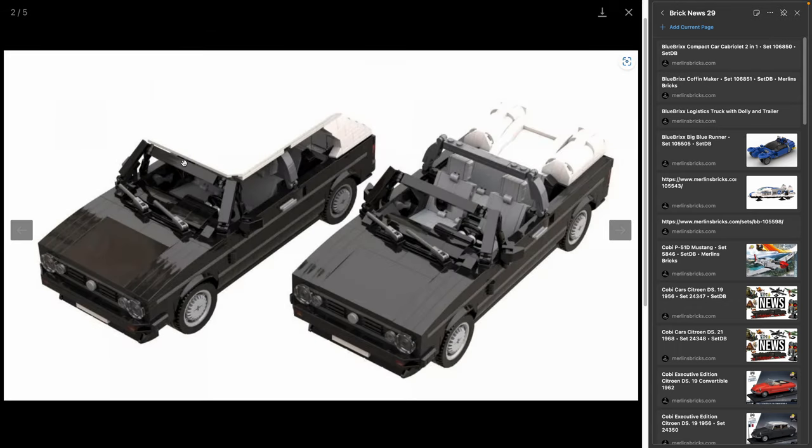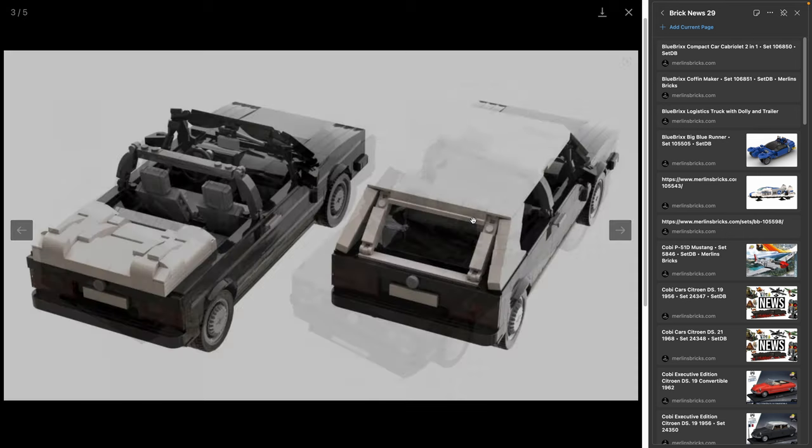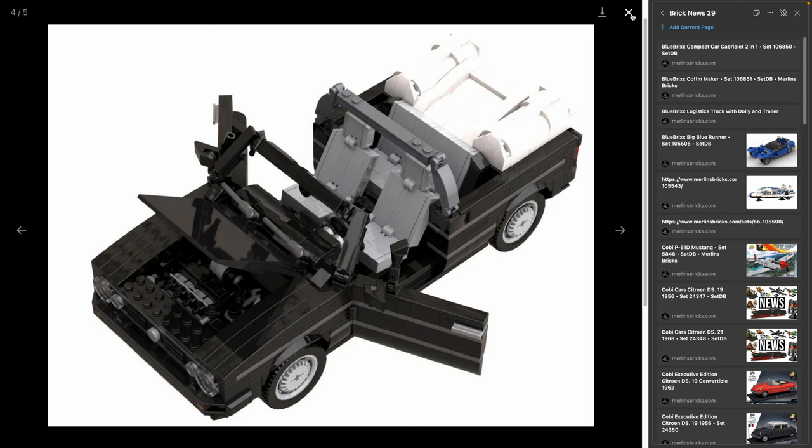The set has 1,180 pieces, mostly black — we'll have to see how good the black pieces are, as they usually come with micro scratches from China. It's an announcement at this point. It's designed by Anton, who is usually Blue Bricks' architecture designer. The set has a two-in-one convertible variant and does not use trans-clear pieces for the windshield — it's just bricked, which I personally prefer, since Blue Bricks' trans-clear pieces can be lacking in quality.